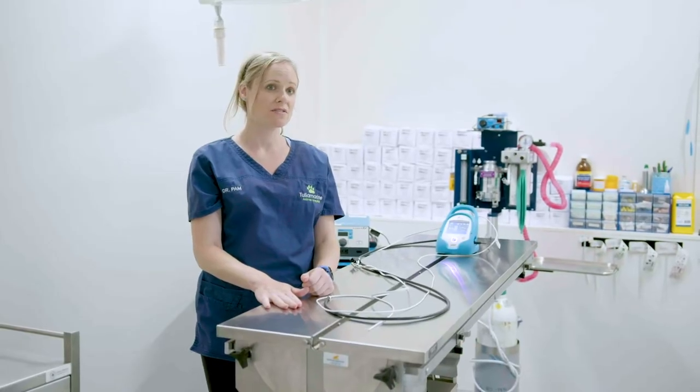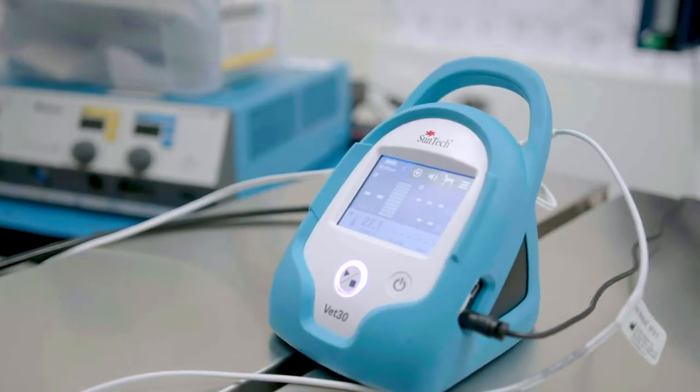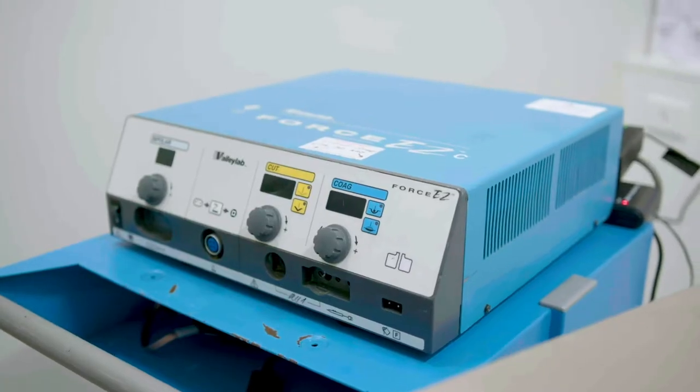All our surgical patients benefit from our heated surgical table. We have all the modern anaesthetic monitoring equipment including our pulse oximetry, non-invasive blood pressure monitor, and app alerts. We also have a ValleyLab electrocautery unit.